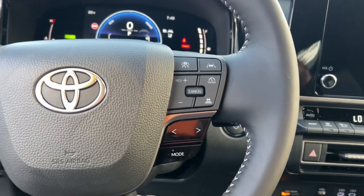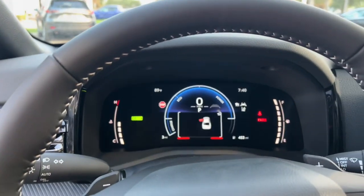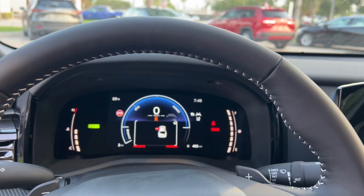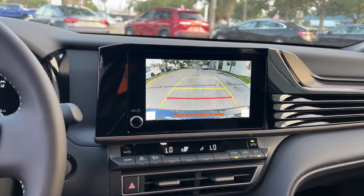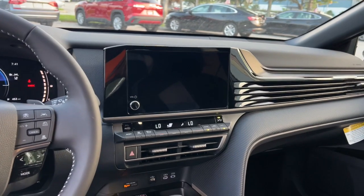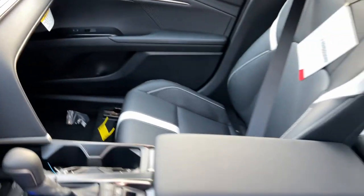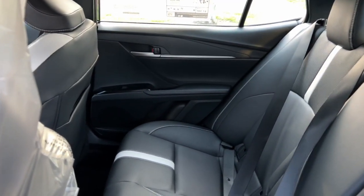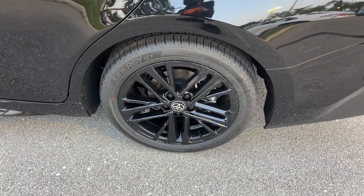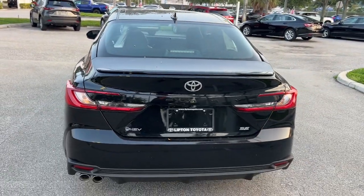Feel good about making a difference every time you drive this efficient Camry Hybrid. We'll toss you the keys and make your test drive fun and easy. Thank you.